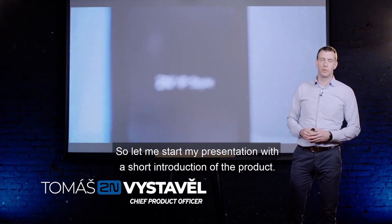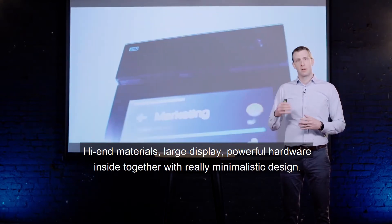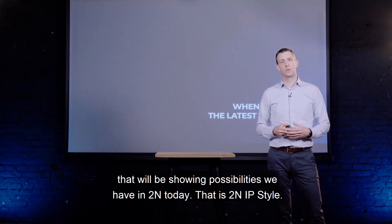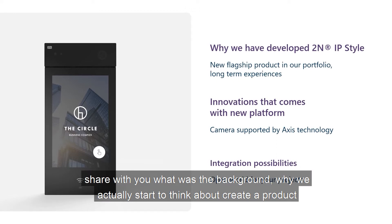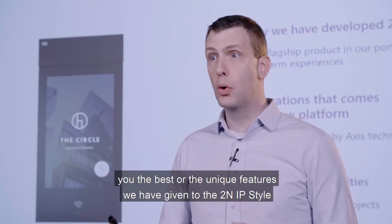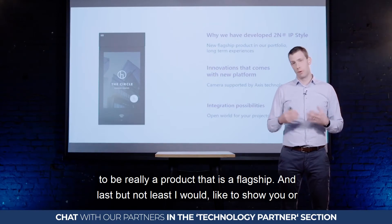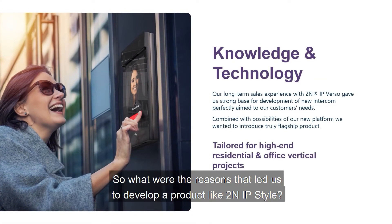Let me start my presentation with a short introduction of the product. High-end materials, large display, powerful hardware, together with a really minimalistic design — this product was built to last. We believe we have created a flagship product that will showcase the possibilities we have in 2N today. In my presentation I will cover three topics: the background of why we started developing 2N IP Style, the unique features, and finally the integration possibilities.